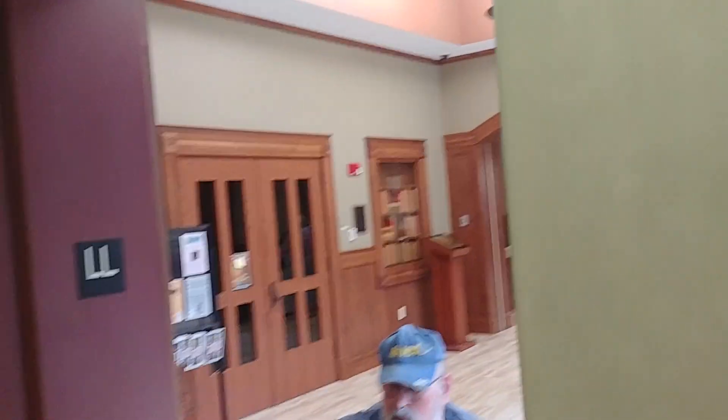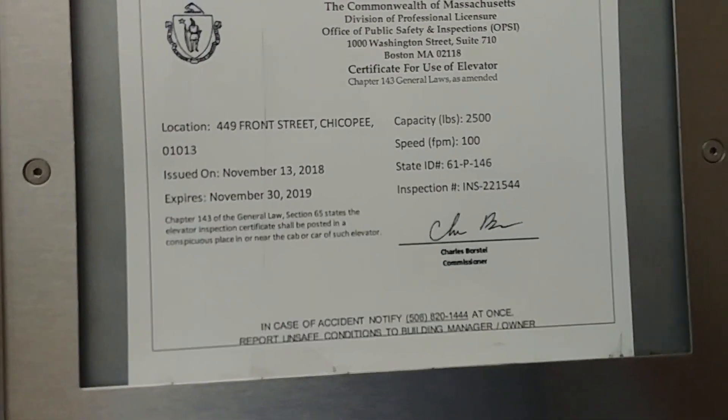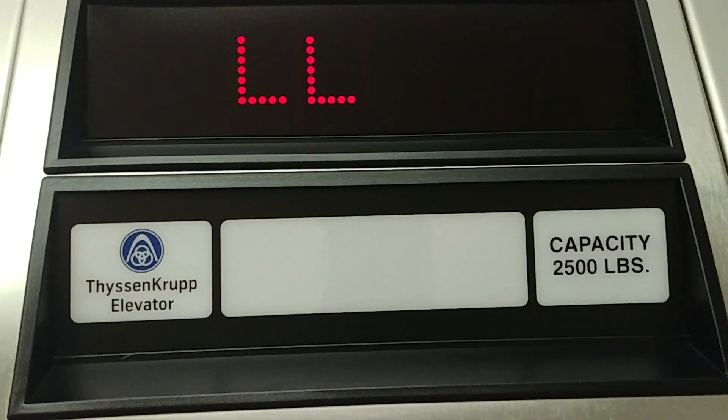So we're around the basement level. Are you getting on? I'm getting on, yeah. You have your inspection sticker — 2,500 pounds, 100 feet per minute.